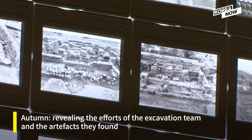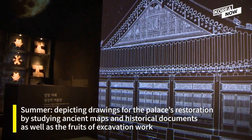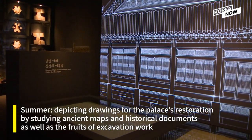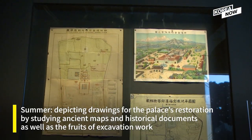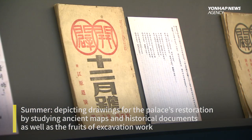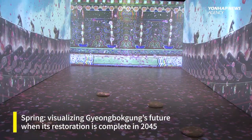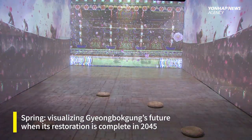The autumn section reveals the efforts of the excavation team and the artifacts they found. The summer depicts drawings for the palace's restoration and its process until now, by studying ancient maps and historical documents as well as the fruits of that excavation work. And finally, spring visualizes Gyeongbokgung's future when its restoration is complete in 2045.